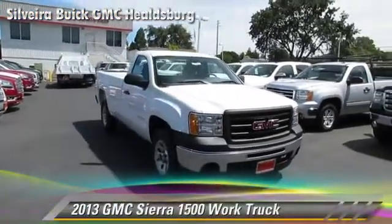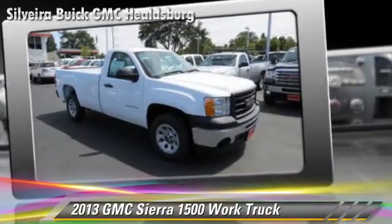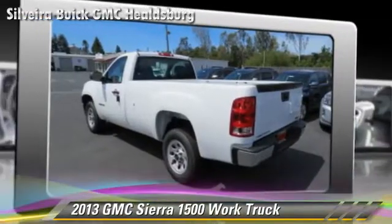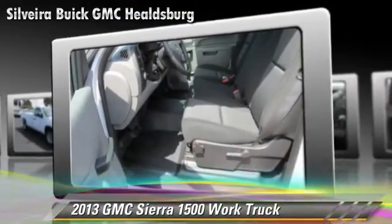The 2013 GMC Sierra 1500. This is a pickup truck powered by a V6 4.3-liter engine with a 4-speed automatic transmission with overdrive. This rear-wheel drive pickup truck gets up to 20 miles per gallon.